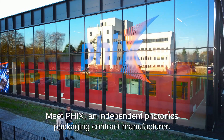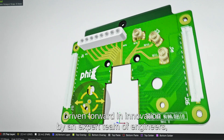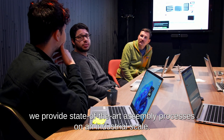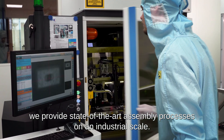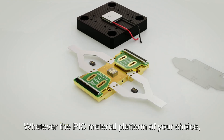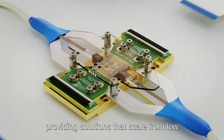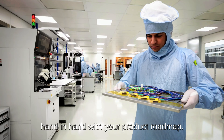Meet PICs, an independent photonics packaging contract manufacturer. Driven forward in innovation by an expert team of engineers, we provide state-of-the-art assembly processes on an industrial scale. Whatever the PIC material platform of your choice, PICs can package them all, providing solutions that scale from low to high manufacturing volume systems, hand-in-hand with your product roadmap.